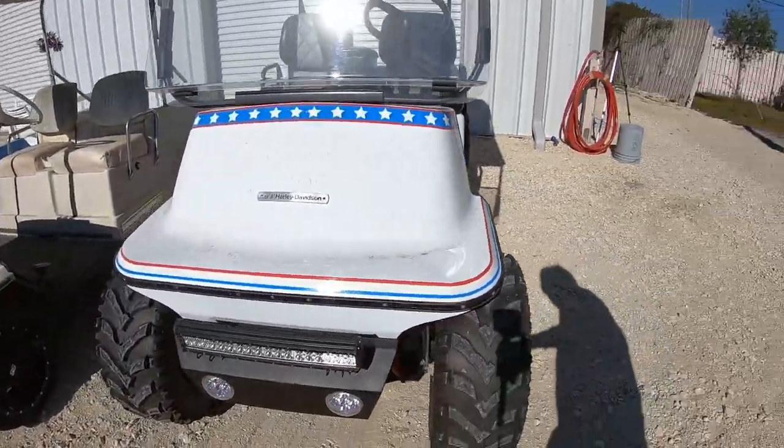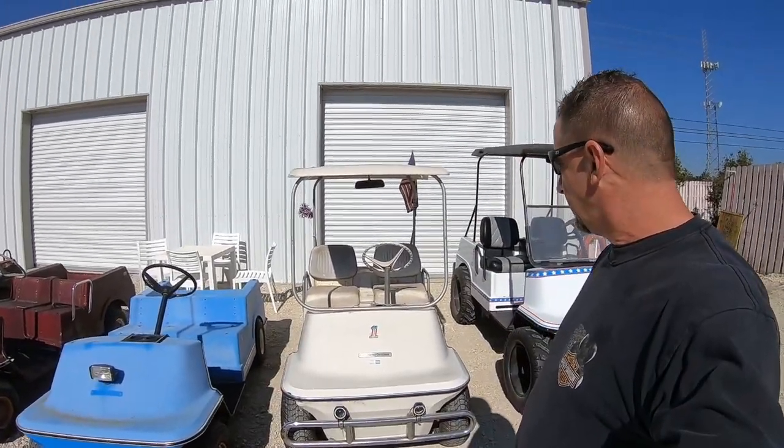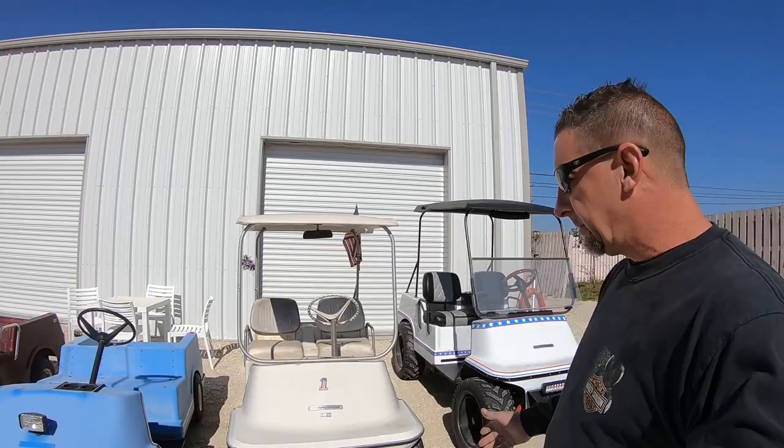The next cart we have here is a '74 Harley Davidson cart. This is an electric cart — they drive this cart everywhere.